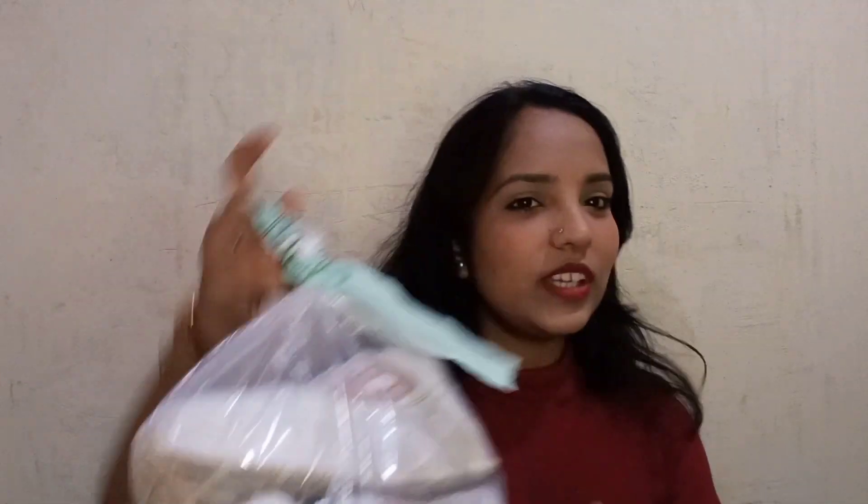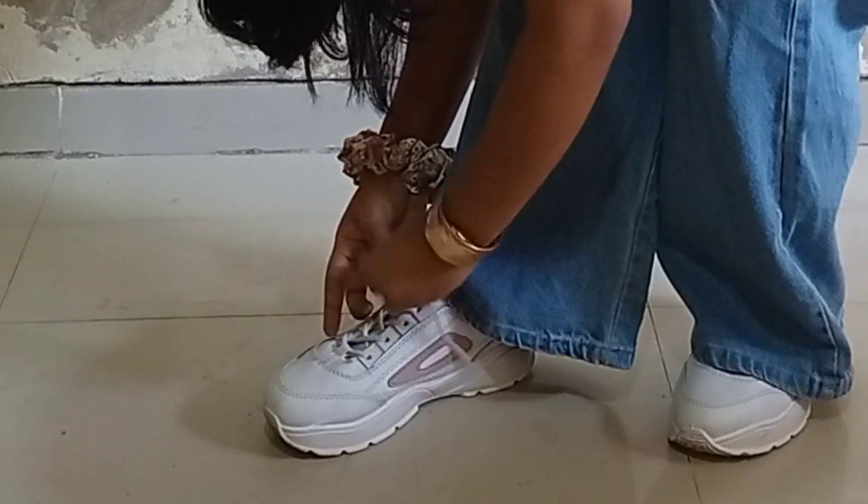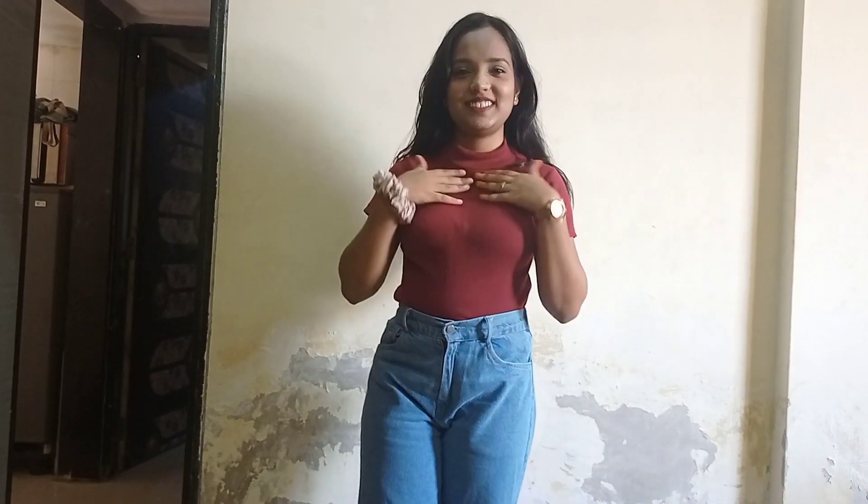I also spray some perfume — I don't like strong perfume, just mild. Now I will put my hair up with a scrunchie. For shoes, when I travel on the train I won't wear sandals, so I am going to wear these shoes my mother put on the train. They are white so they get dirty — I have to wash them every 2–3 times.